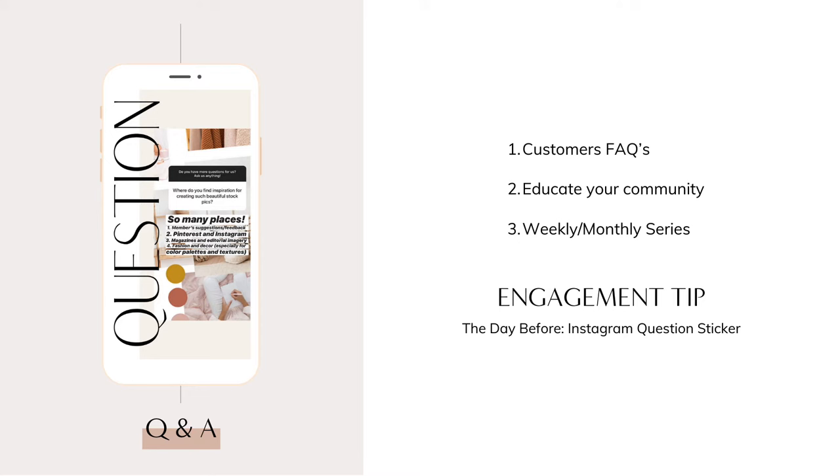It's a great way to educate your community about your product or service in a way that's more relaxed and personable. You can also make these Q&As a weekly or monthly series for even more content. For an engagement tip, post an Instagram question sticker the day before your Q&A and ask followers to submit questions — it makes your answers relevant and boosts engagement.